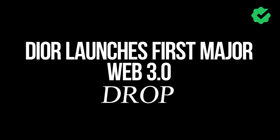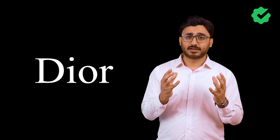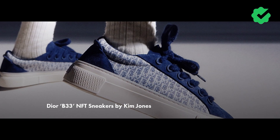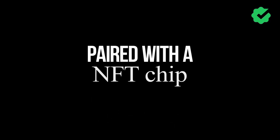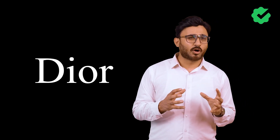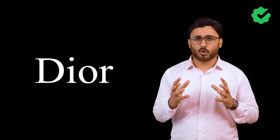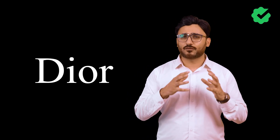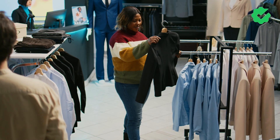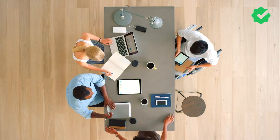Dior has launched their first major Web 3.0 drop, featuring a physical version of Kim Jones' B33 sneakers paired with an NFC chip and an authentication NFT — and it sounds pretty cool. Another interesting thing about this rollout is that it's completely low-key, without any big PR push — none of the usual community endorsements, influencers, fashion shows, or big brand launch events.